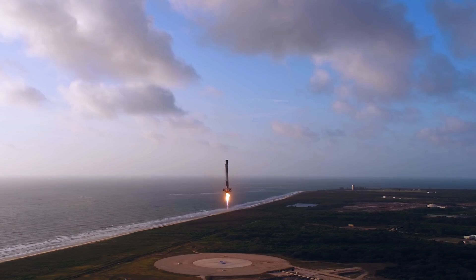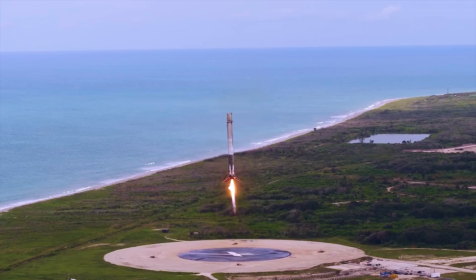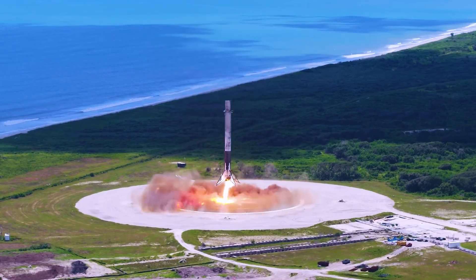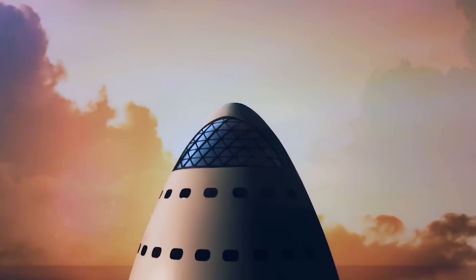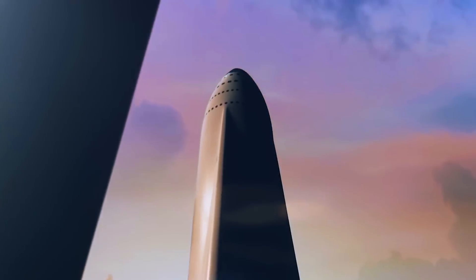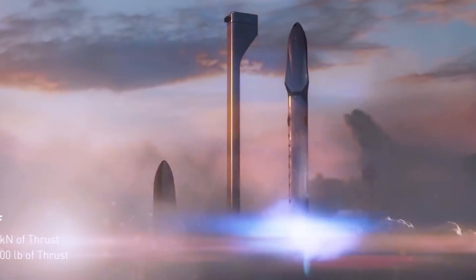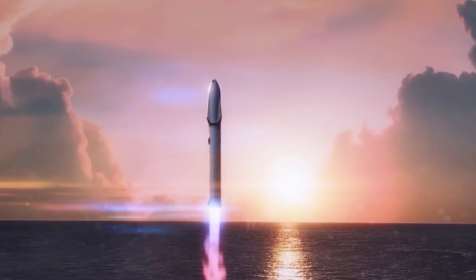On August 27th of 2019, a smaller test article called Starhopper jumped 150 meters into the air. Starship MK1, which was unveiled at a SpaceX event in September of 2019, was the first full-size Starship test article to be made. Five months later, the MK2 was built in Florida. Neither flew. The MK1 was destroyed during a cryogenic proof test, and the MK2 was thrown away.